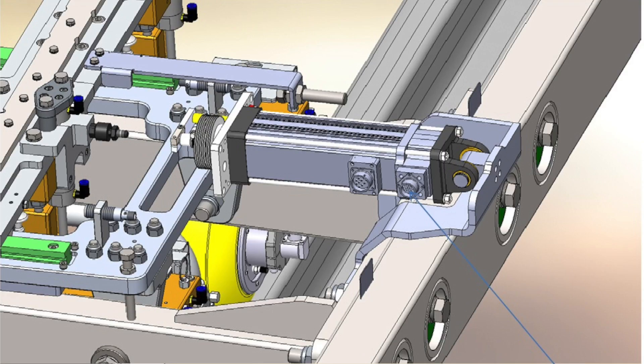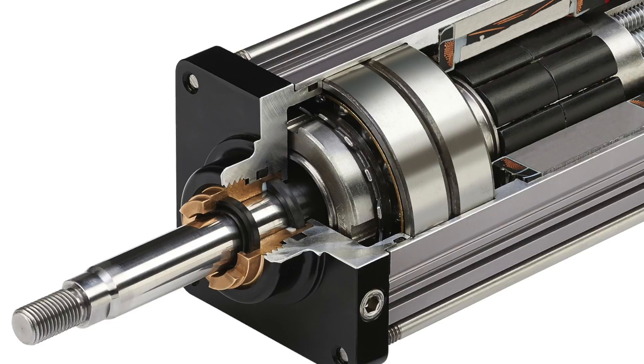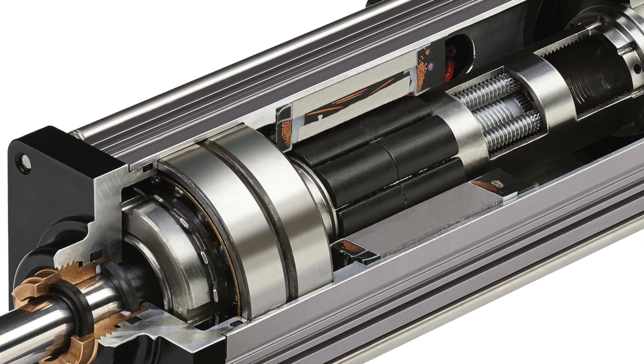I think we went through one iteration and that was it, which is very unusual for servos and guidance systems — you normally go through loads of iterations. The unique design of the XLR makes them the most robust and reliable actuators on the market.